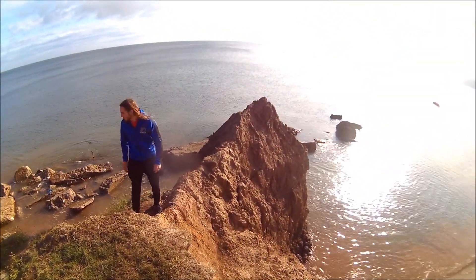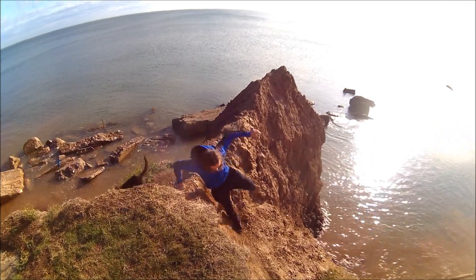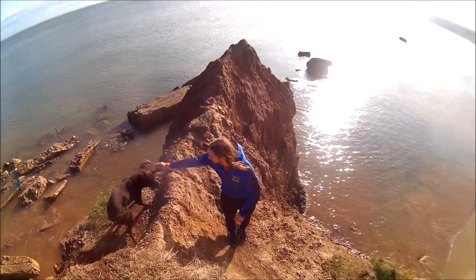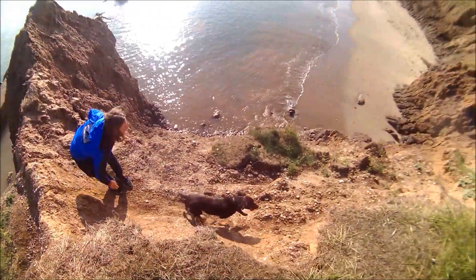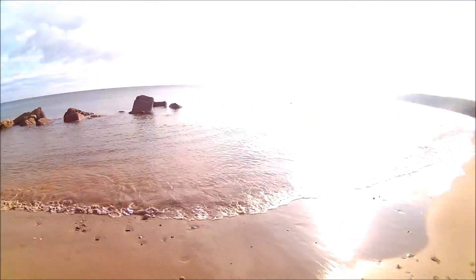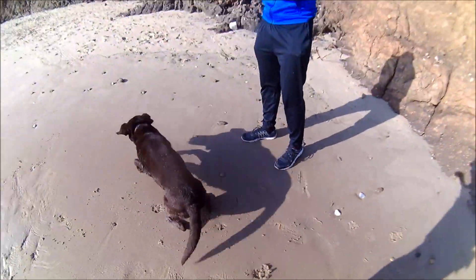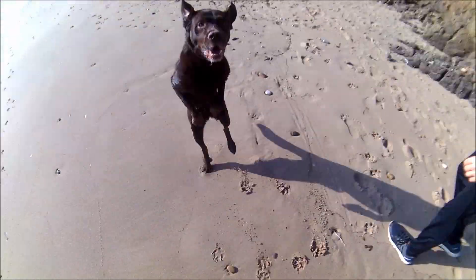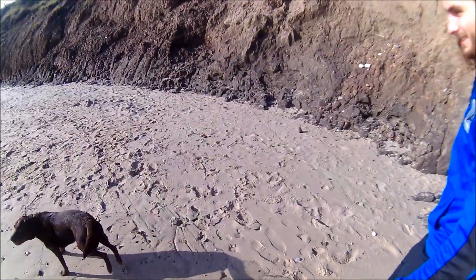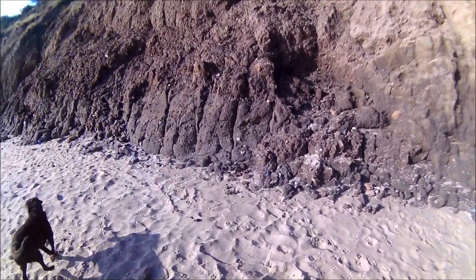John's going for it. Right, so we've just come down that bit there and we're starting to look for fossils now. Look at the dog, isn't he lovely! He's loving it.